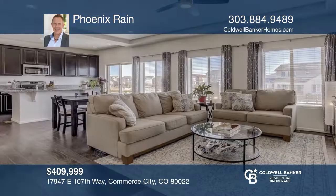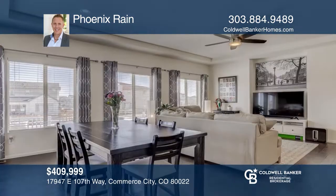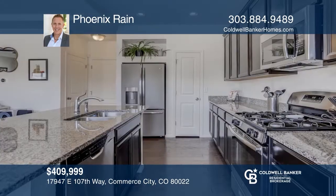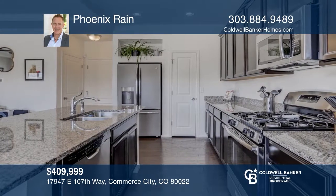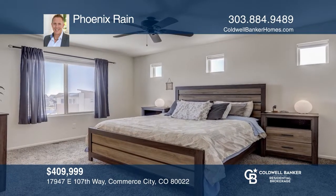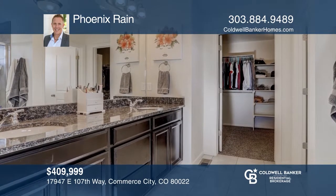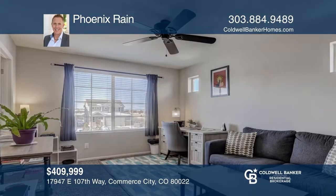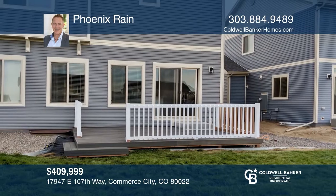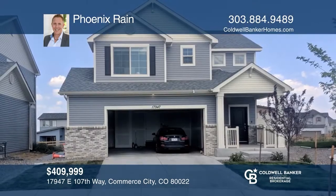This three-bedroom, two-and-one-half-bath home in Reunion has dark plank flooring that flows into the grand living space and into the modern kitchen with espresso cabinetry, stainless steel appliances and a granite island with recessed lighting. Adjoining this kitchen island is a sliding glass door that opens to the backyard and composite decking. Upstairs is the master suite with a five-piece bath, a walk-in closet and a laundry room. Tesla solar units are also included. Your dream home can be yours today by contacting Phoenix Rain.